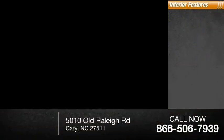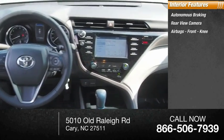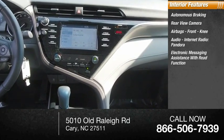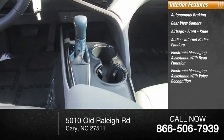Inside you'll find autonomous braking, rear view camera, airbags, front knee airbag, audio, internet radio with Pandora, electronic messaging assistance with read function, and electronic messaging assistance with voice recognition.